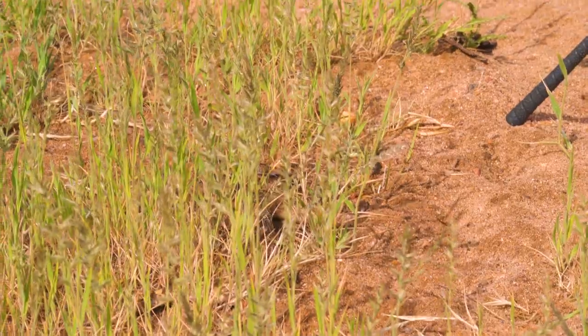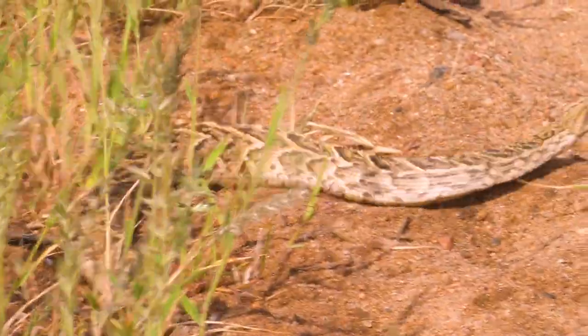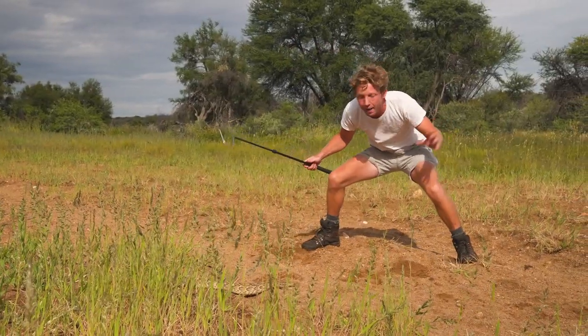Look at that — he's going right up to this puff adder. He's coming right up to my leg. Now we — oh! Do you see that? Do you see that?